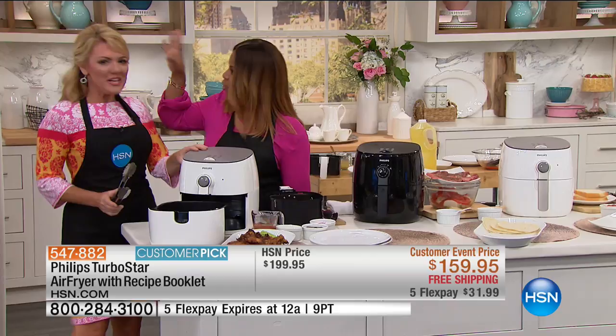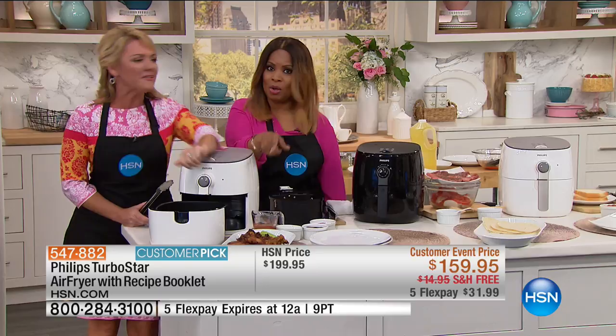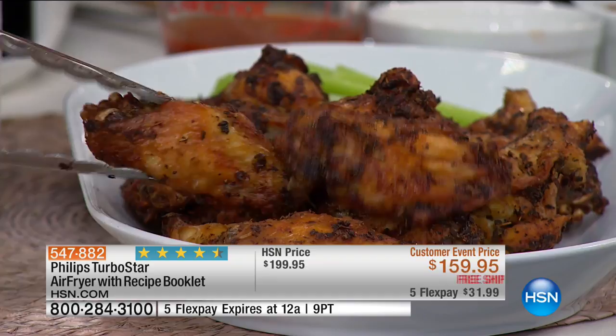These wings are amazing, but guess what? These are made with zero added oil, but I'm not giving up the crisp, I'm not giving up the crunch. Look at that golden brown exterior. This is all done with circulating hot air, and this is how you can get ready for bathing suit season but still eat all the food that you want.